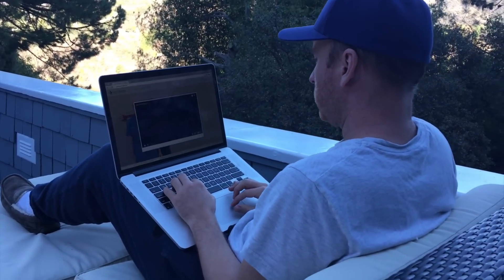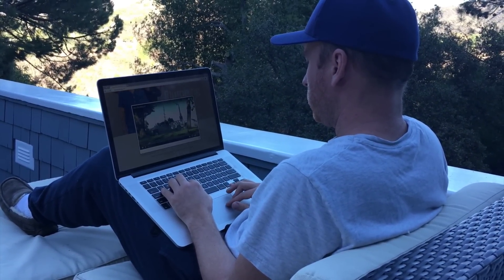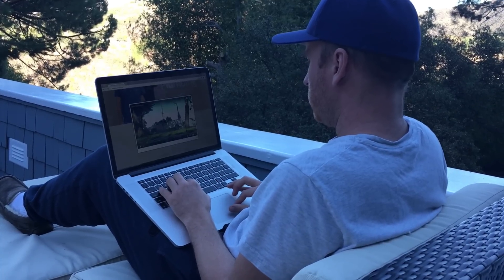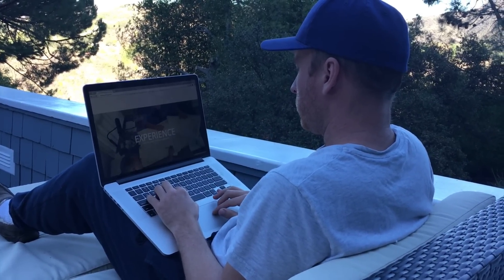Of course, you can build this website on nearly any computer — a Mac, a PC, or Linux. Basically, if you can watch this video, you can build a website. So let's take a tour of this website to see the types of things that we can build.